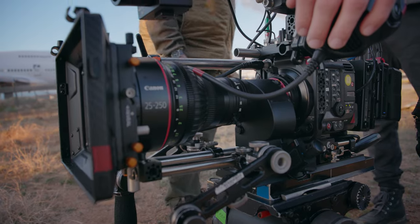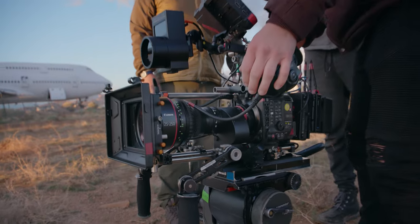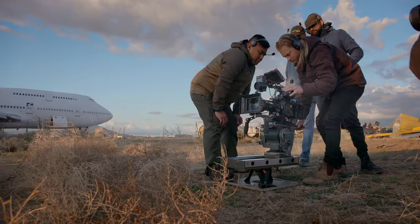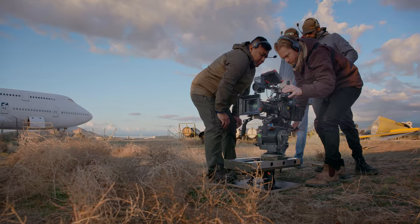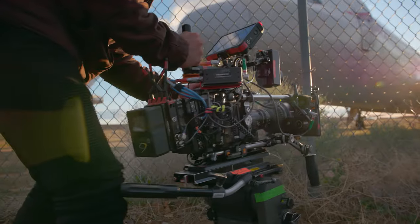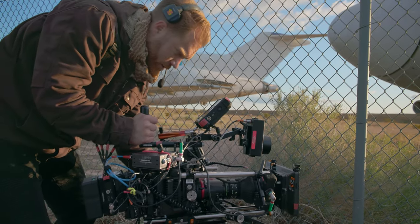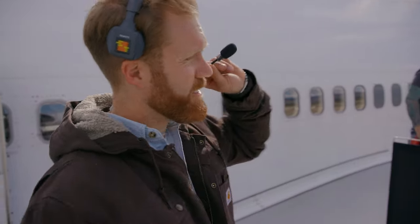That was an exciting thing for me because I don't usually shoot zooms. I didn't notice a lot of breathing. I thought the image was very consistent across the entire focal range. I forgot that it was even a zoom at a certain point — it just became an extension of my workflow, and that was an exciting part about that lens.